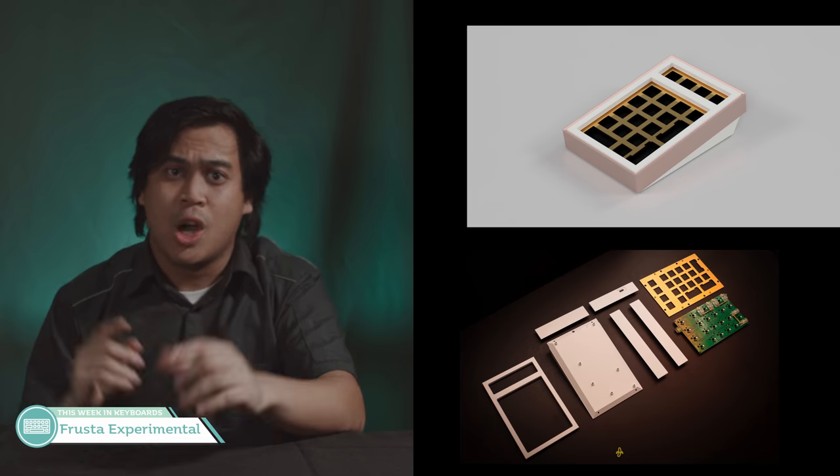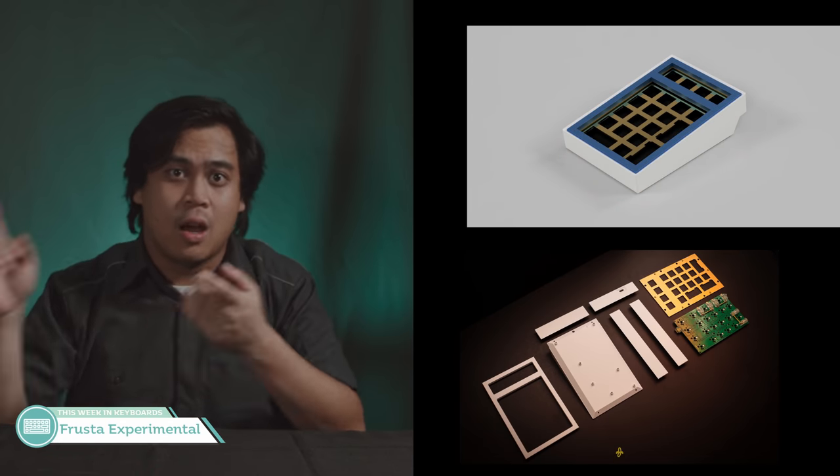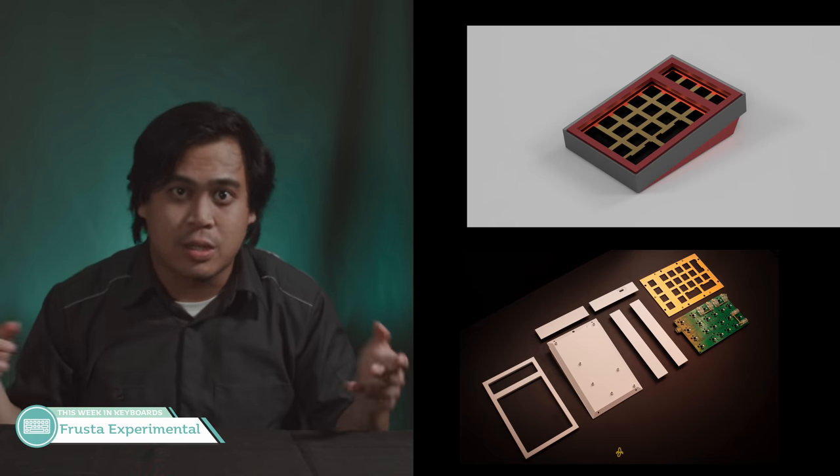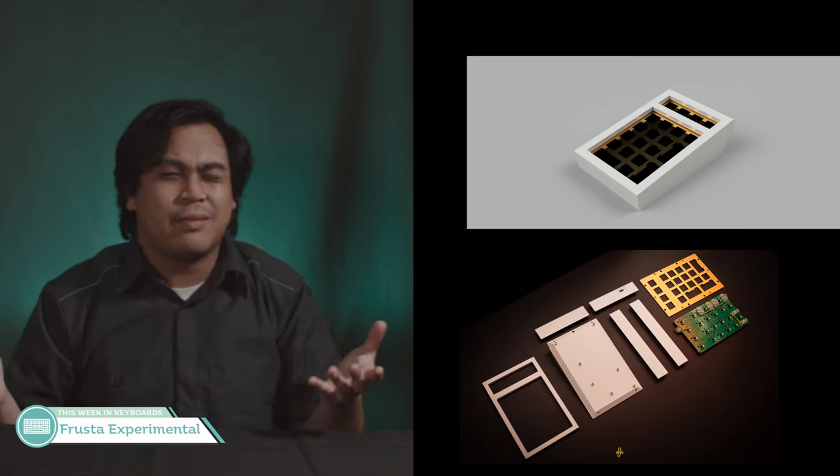First, we have the Frusta Experimental, which is actually a pretty attractive numpad — o-ring, gasket mounted, top mounted, or tray mounted. You got options. If it's not too expensive, I'll probably buy one. E-PBT Night Market: the TIE Alphas are the coolest part of the set by far. The rest — eh.